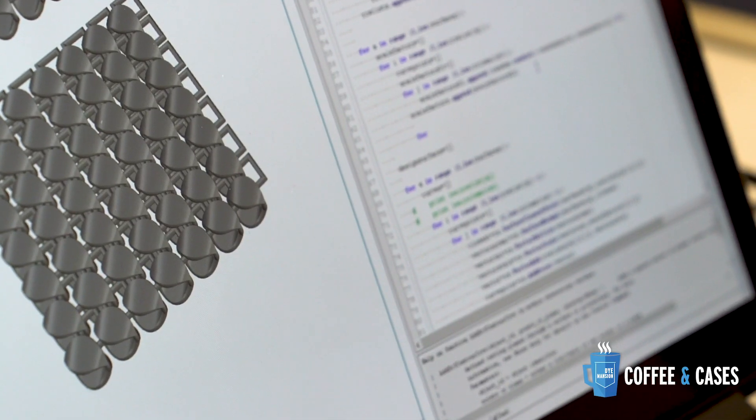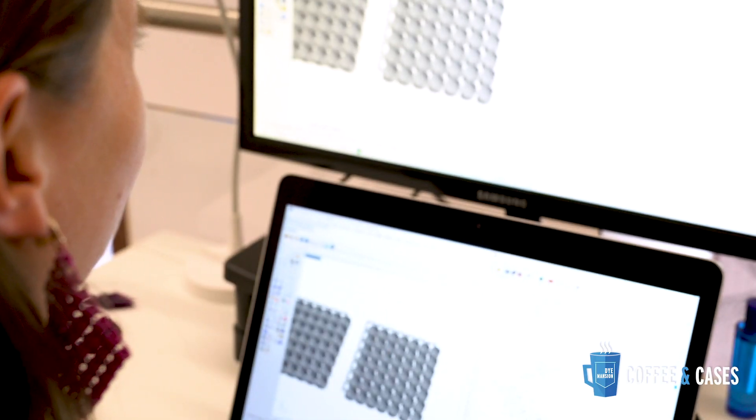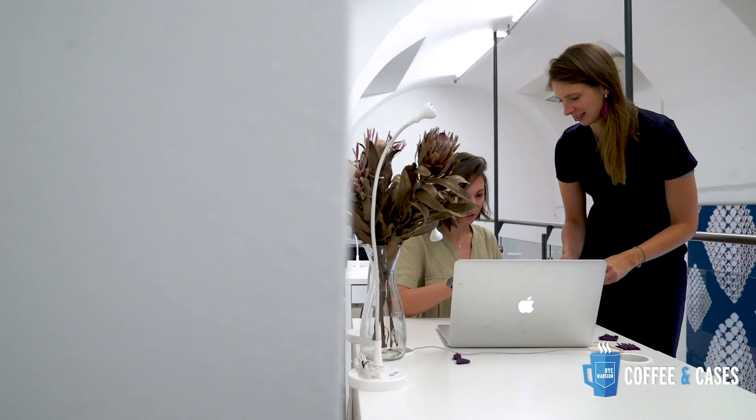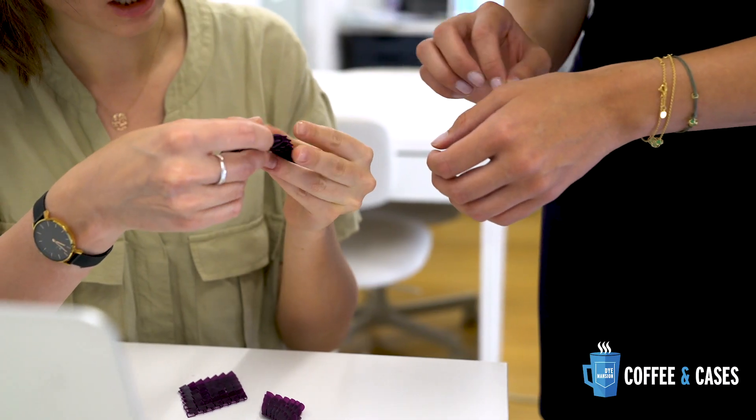My interest for 3D printing already arose about eight years ago when I was studying architecture. I'm originally an architect and specialized in 3D technology, which means programming and coding of shapes and then working with digital fabrication methods such as 3D printing.